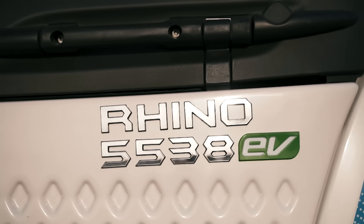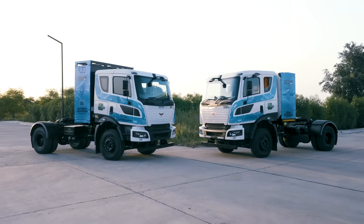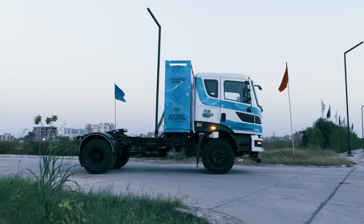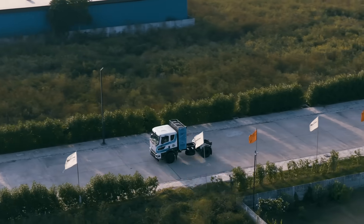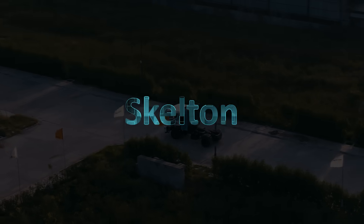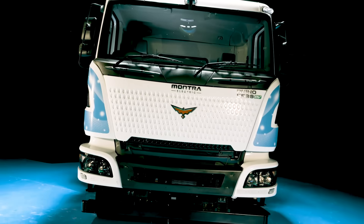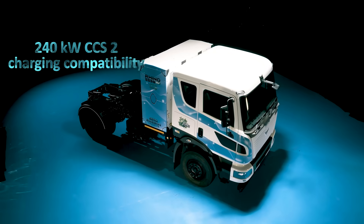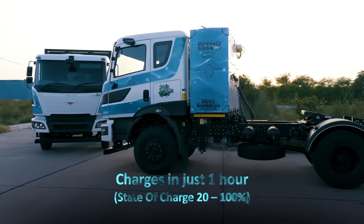The Rhino 5538 EV is a prime mover in 6x4 configuration, now also available in a 4x2 driveline option, catering to varied applications. It can be coupled to skeleton, flatbed, sidewall, bulker, and tip trailers, with 240 kilowatt CCS2 charging compatibility that charges the battery in just one hour.